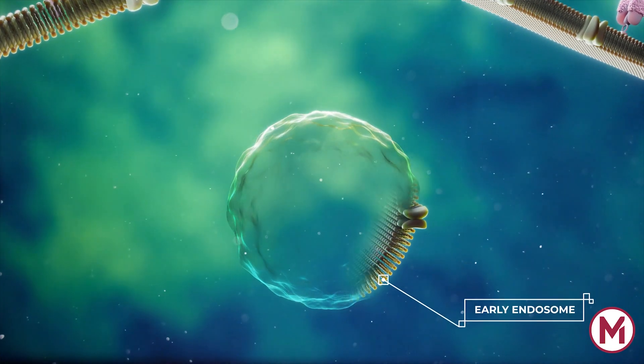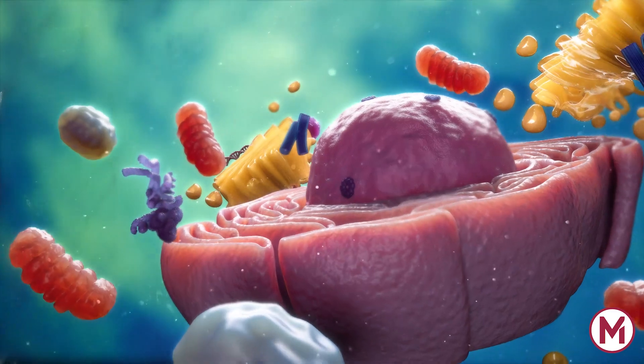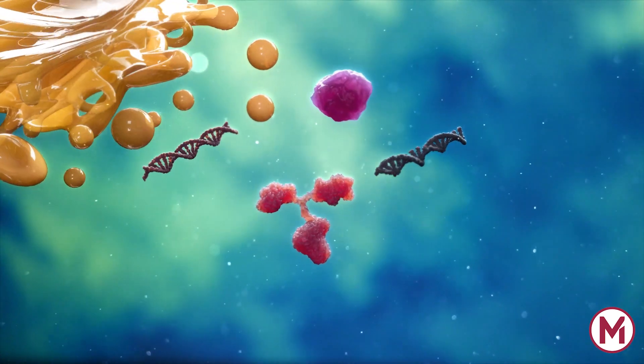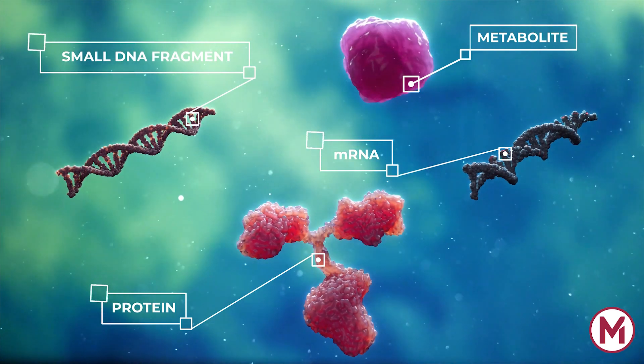Within the endosomal system, late endosomes are specialized endosomal compartments which are derived from the trans-Golgi network and possibly from the cytosol. These compartments are rich in cytokines, growth factors, signaling lipids, and small DNA fragments.